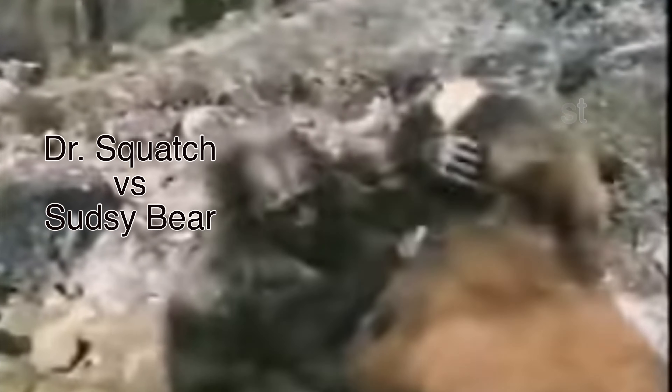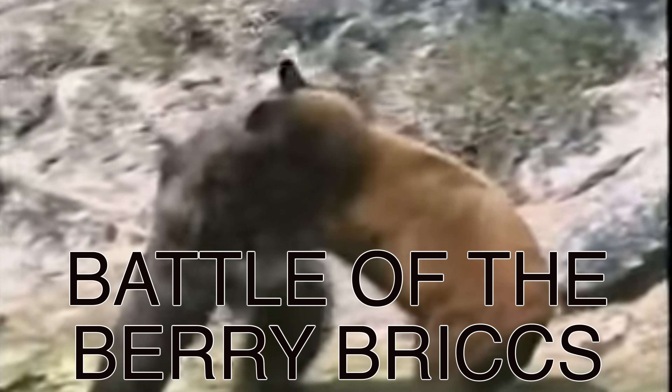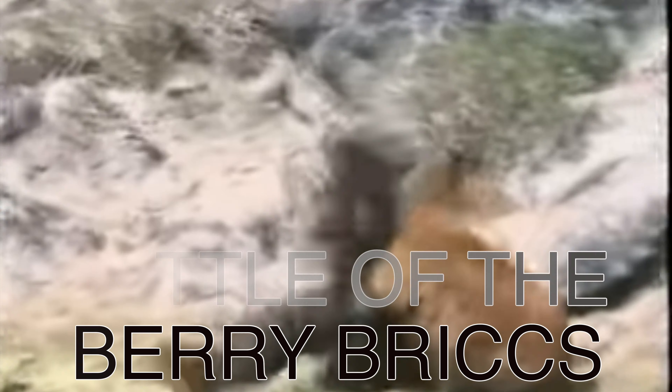Eeow mein! Welcome to the FrickCast and to Dr. Squatch vs. Sudsy Bear. Today the heroic Spidey Suds takes on the legendary Blueberries and Cream.